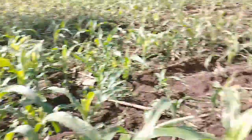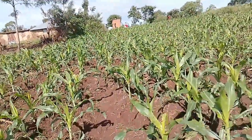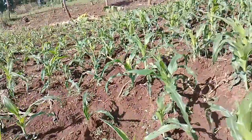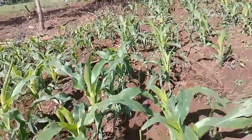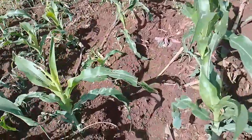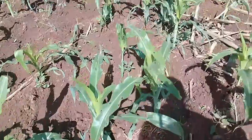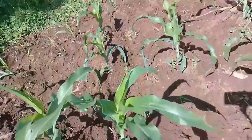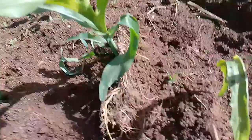We have this one — it will be top dressed — and we also have another top dressing method where you can use fertilizer. As you can see, they have kept fertilizer here. My brothers and my dad are here putting soil today. As they put fertilizer, they put soil onto the crops.